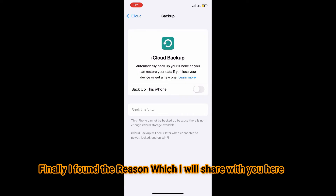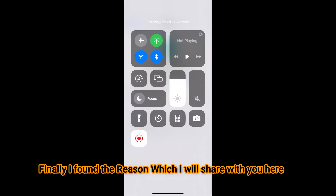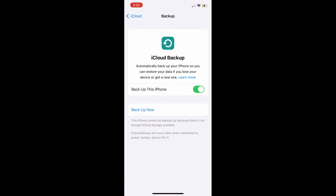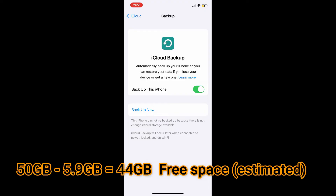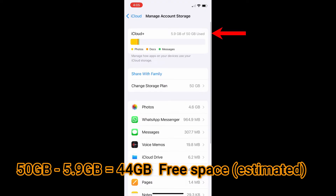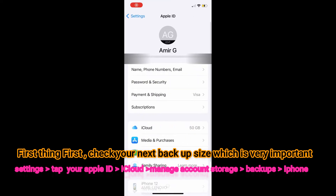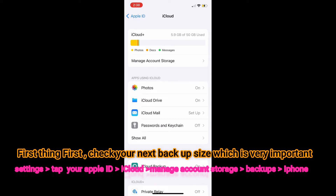So I searched around and found what I think is the best solution to share with you guys. It's about understanding what to do when you're caught up in this kind of situation. You can see here it's still giving me the error message. So here, I have 50 gigabyte storage and about 6 gigabytes is full and 44 is free. If you go to Settings, tap your Apple ID, then iCloud, then Manage Account Settings.